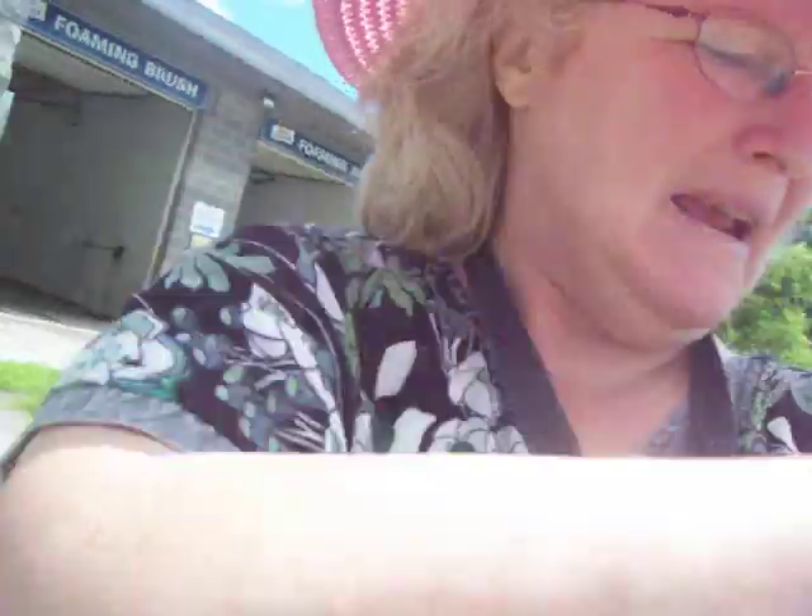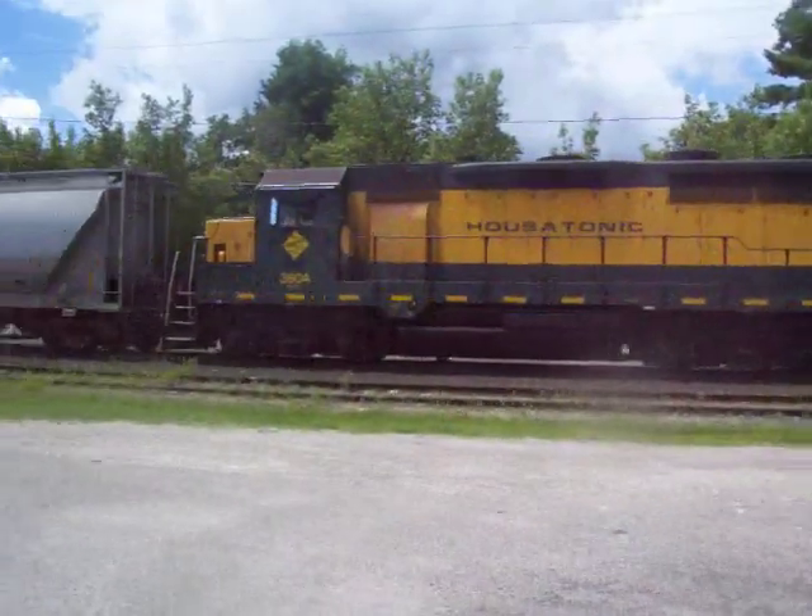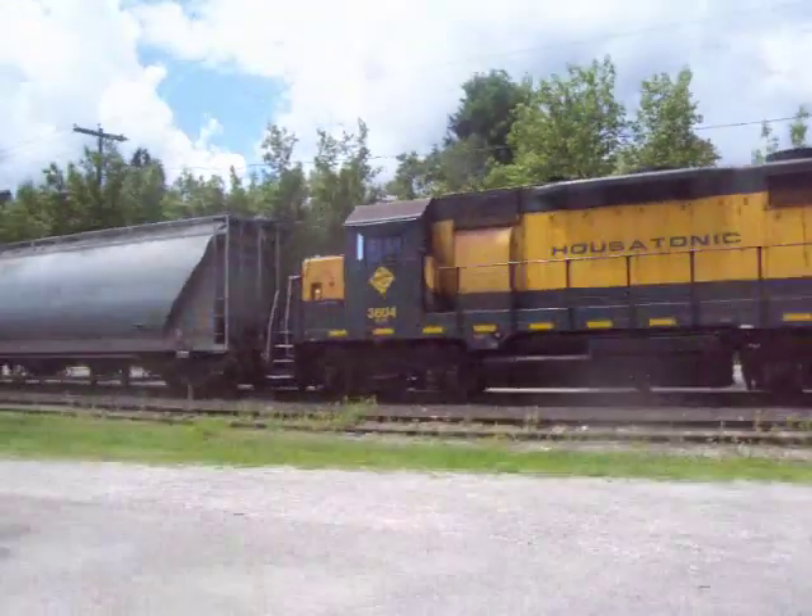Hello, it's Nancy today. I have for you a train. This is the Housatonic. It says the Berkshire Hills Route.